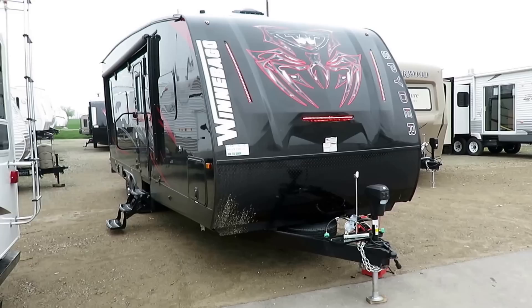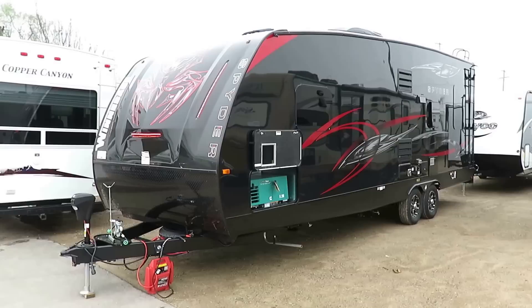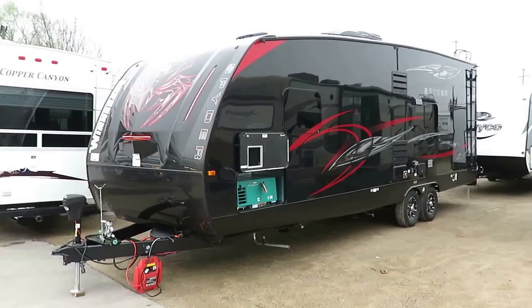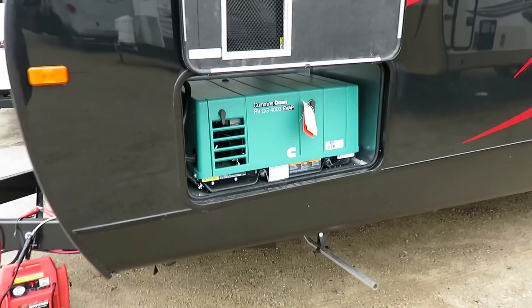There's kind of a movement to ultralight toy haulers right now and I think that's cool — it's a market that needed to be there. But this is not one of those. This is a very heavy duty built RV. It does live up to the Winnebago name. We don't have Spyder problems; they don't come back with issues. I can't guarantee anything is perfect but this is as close as I can get.